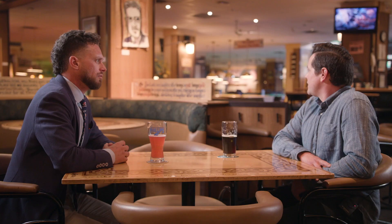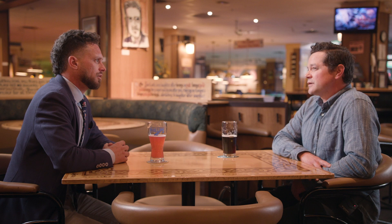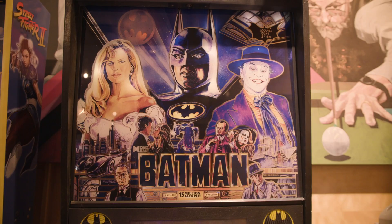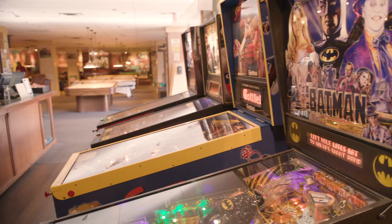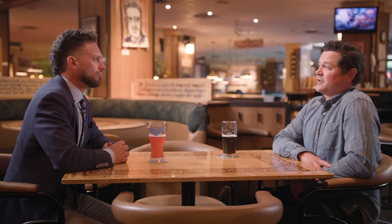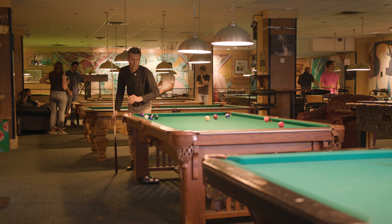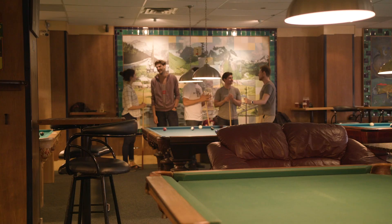How many pool tables do you have in here? We have 25 pool tables, four pinball tables, one ping pong table inside and two outside, and two foosball tables inside. So it's a good melting pot for serious pool players and people who just want to come and have a drink and have a good time.